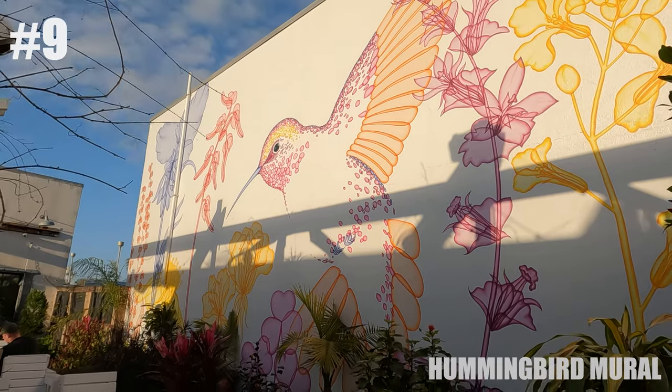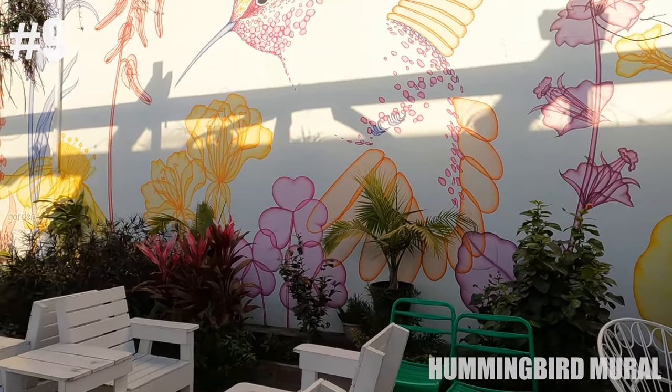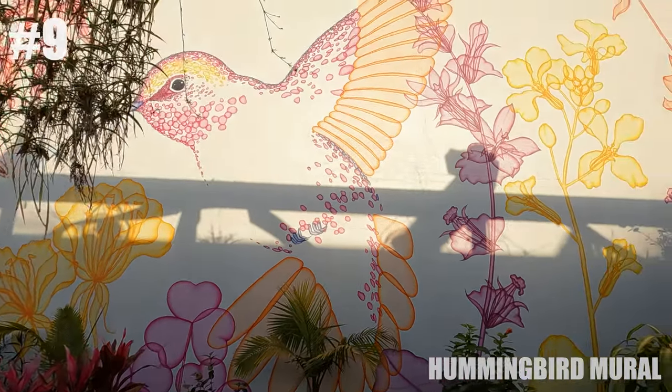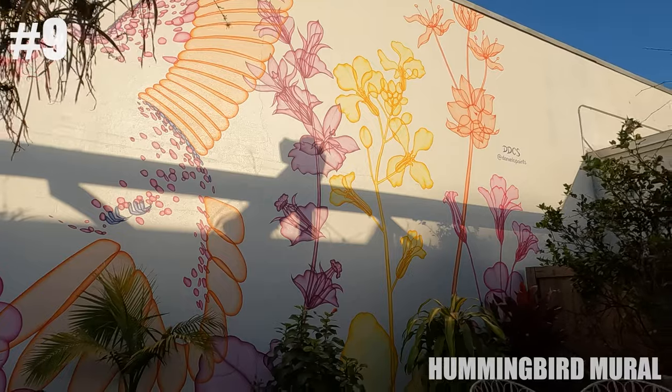And that concludes my tour today. Of course there's so much art here in Pensacola and on Pensacola Beach — this is just a glimpse of my favorites. I hope you enjoyed and I will see you soon.